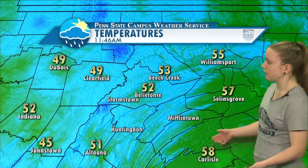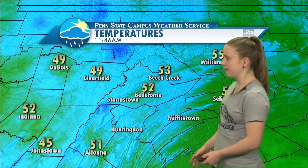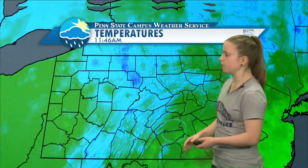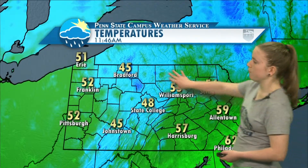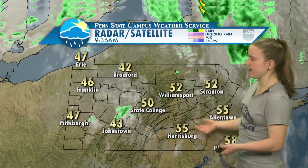Temperatures across central Pennsylvania: Beach Creek coming in at 53, Bellefonte at 52, Clearfield at 49. Zooming out to the rest of the Commonwealth, our warm spot is Philadelphia at 62, while Bradford and Johnstown are our cool spots at 45, and much of the central part of the state is in the cooler air, only in the upper 40s.